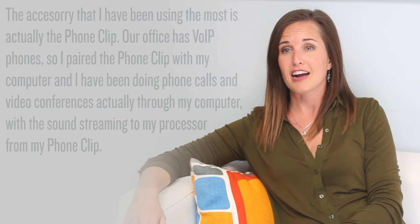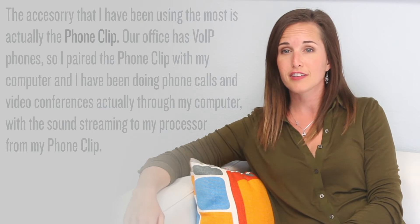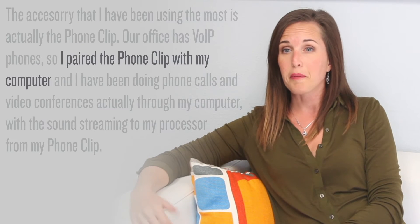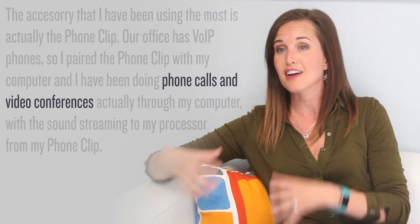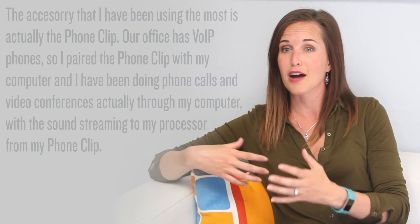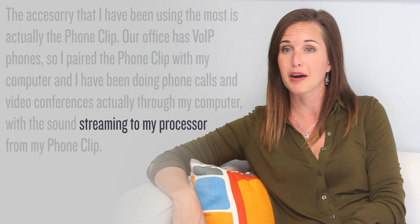The accessory I've been using the most is actually the phone clip. Our office has VoIP phones, so I paired the phone clip with my computer, and I've been doing phone calls and video conferences through my computer, with the sound streaming to my processor from my phone clip.